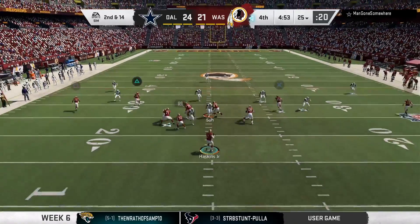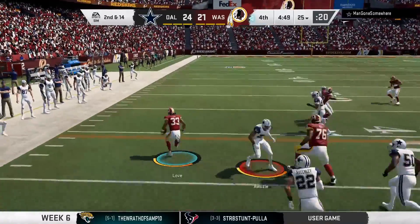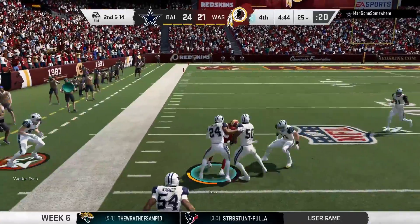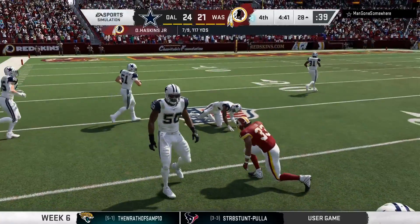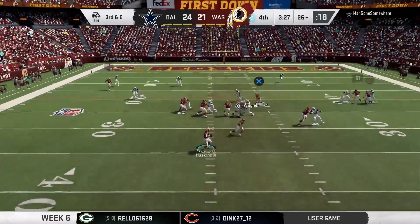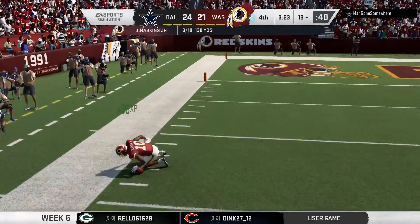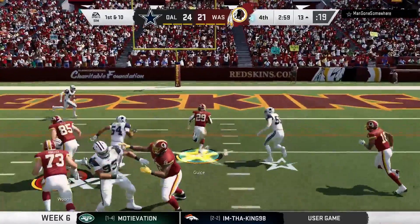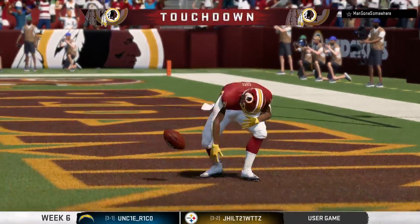Now they'll look to move it forward on second and 14. A pass swung out left to his running back — he's got a little daylight — and he takes it all the way down to the 28. In the NFL, the better a route runner you are, the more confidence your quarterback is going to have. Complete, Richardson has it, and he is into the end zone for a Washington touchdown.